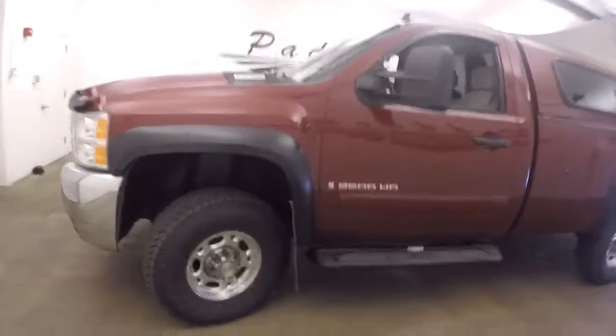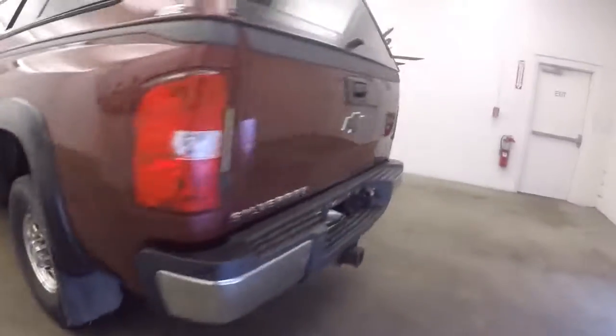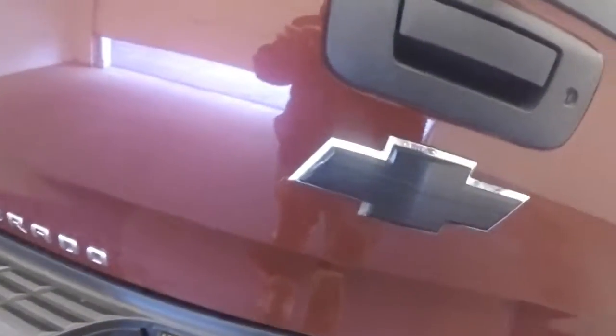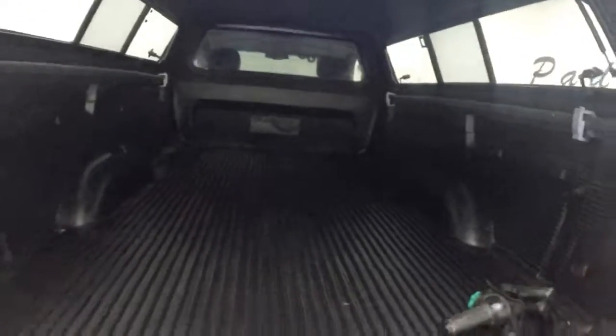Nice big all-terrain tires. It's got a nice fiberglass cap. It does have your power and ground. It's out here for jumping. The bed is in great shape.